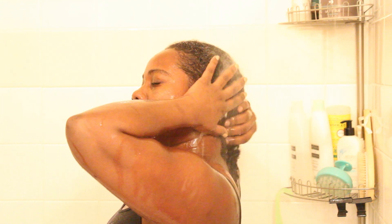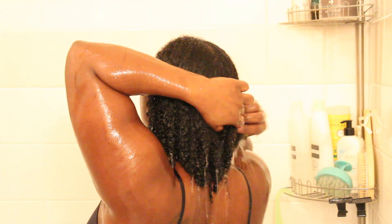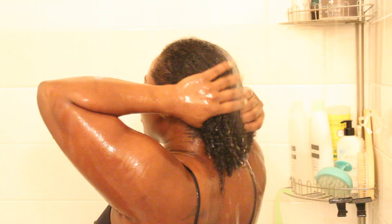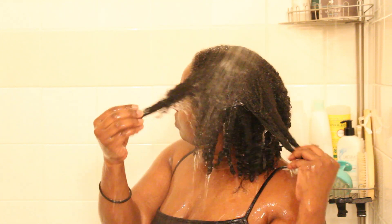A little bit of background about me — I'm fairly new to the YouTube community. I discovered YouTube in 2014 and I had no clue about what to do with my natural hair, how to take care of it, how to style it or anything like that. I'm still not great at styling but I know exactly what my hair needs, and that's a big deal to me.